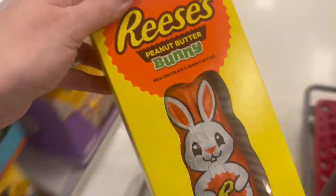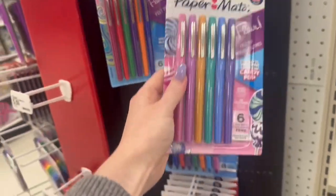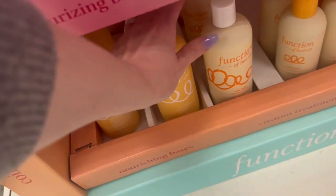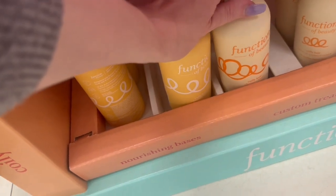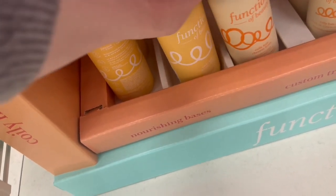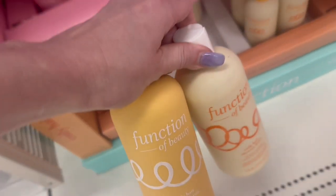I got her a Reese's peanut butter Easter bunny, and she loves colorful pens, so if your teenage daughter is anything like mine, get her some colorful pens. I also got her some hair care products from Function of Beauty — Target carries their line now. I've heard they're pretty good, so we're going to be trying those out for my daughter's really curly hair. She's always searching for a new product for her hair.